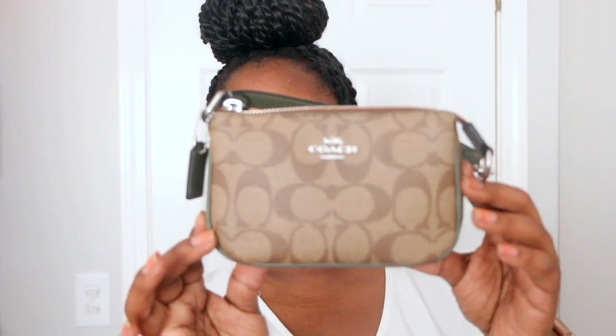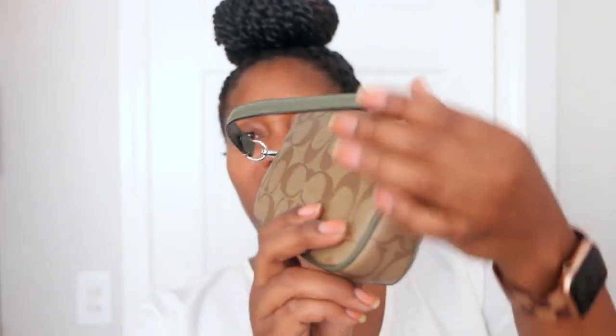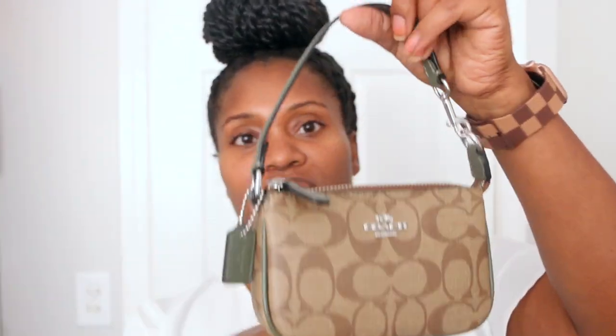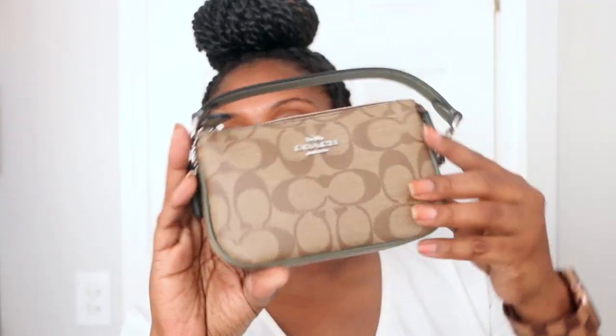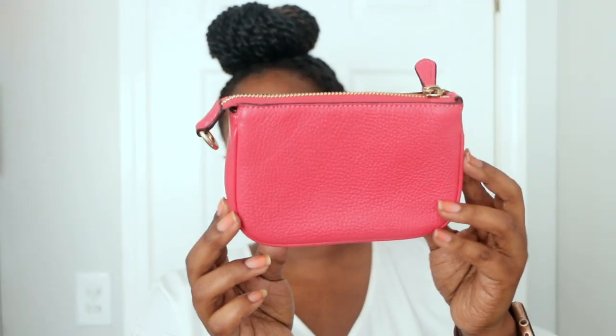I have my signature print Nolita 15 with the 'Surplus' color — it's like an olive green on the trim and handle. I had an olive green one in this color and I sold it, so I just have this one left. My next Nolita is this strawberry color one, also in the size 15.